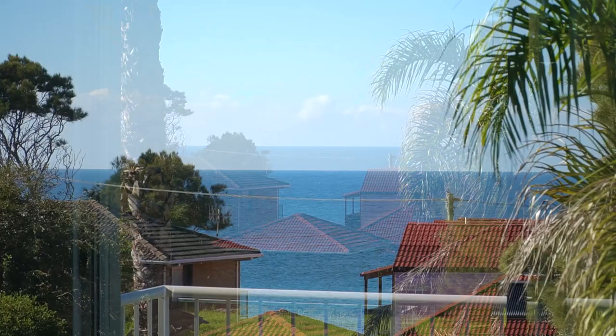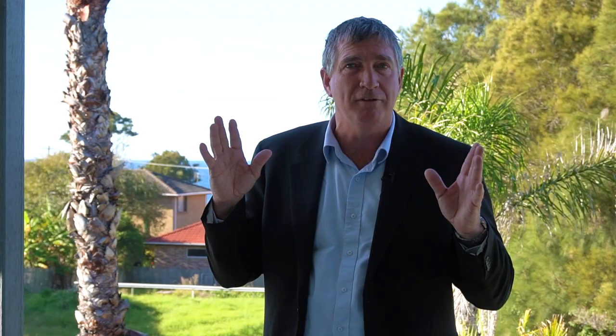So Unit 143 Noble Parade, two bedrooms, two bathrooms, huge big garage, totally renovated. Everything's done for you, just walk in here and enjoy it. I'm John Murray from Whale Coast Realty. Book your private inspection, come and have a look at this lovely unit waiting for new owners. Thank you.